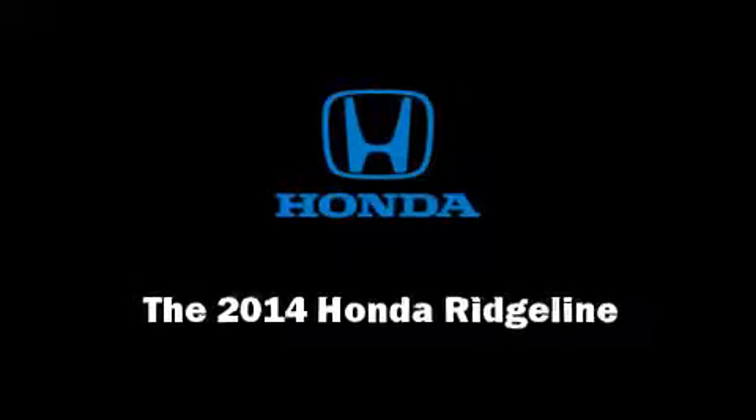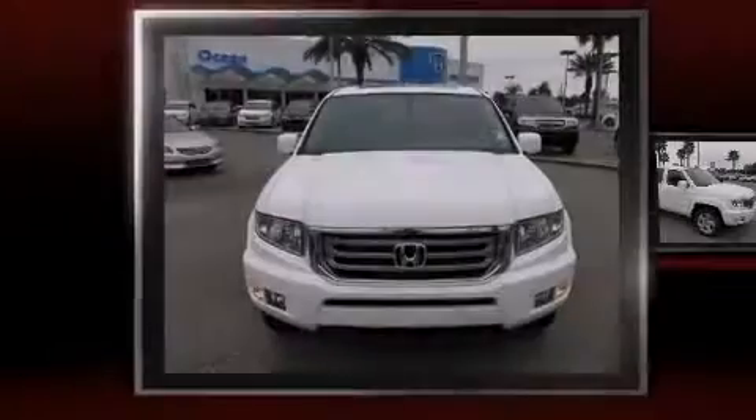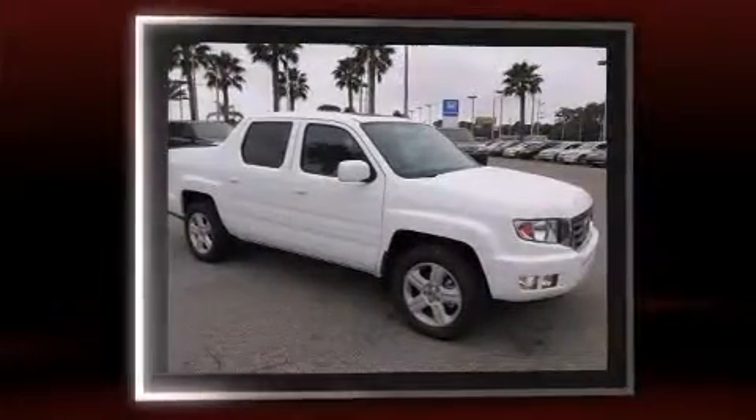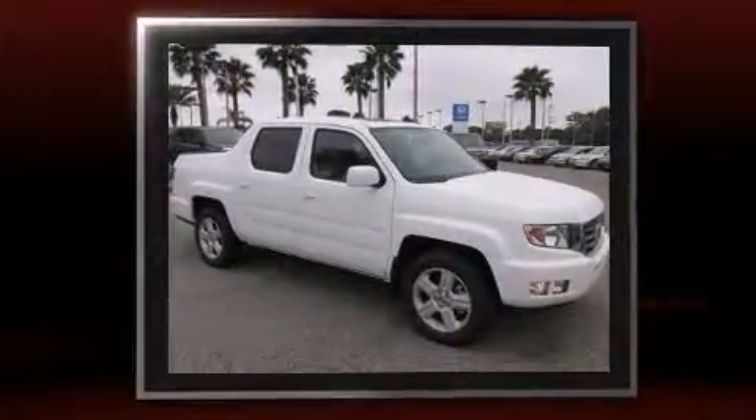Sensibility and practicality define the 2014 Honda Ridgeline. This four-door, five-passenger truck will allow you to take command of the road with confidence.